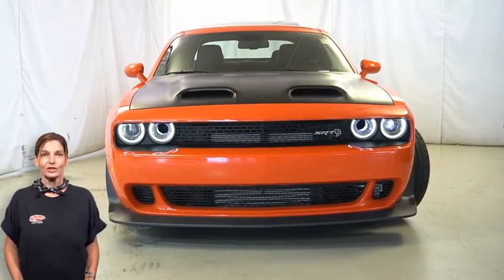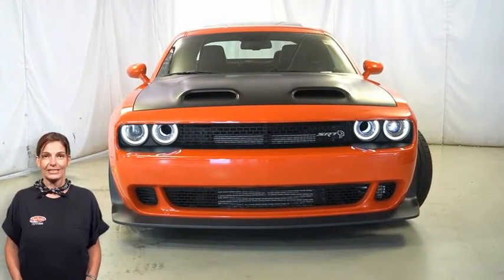There's only one vehicle that blends classic style and modern design to create the next generation of an icon. Take a look at this 2019 Dodge Challenger SRT Hellcat Red Eye in Go Mango!